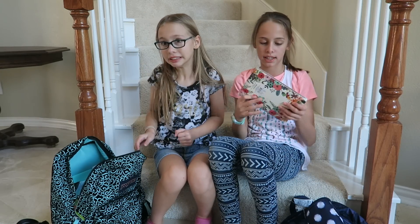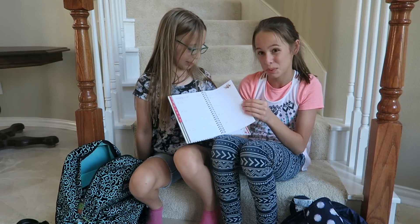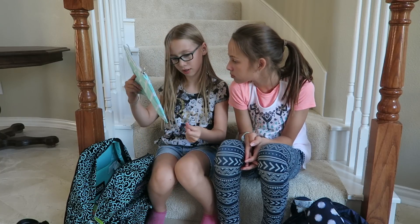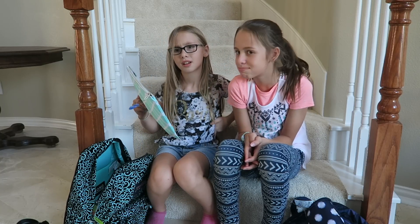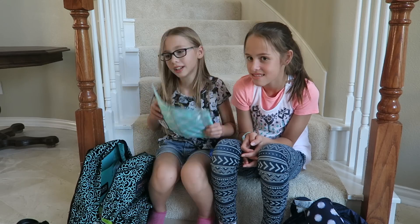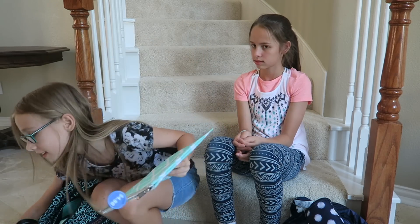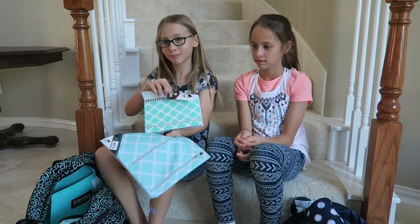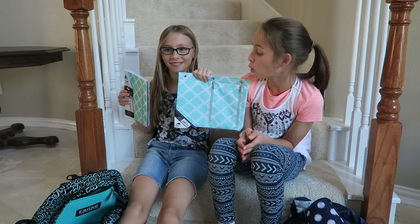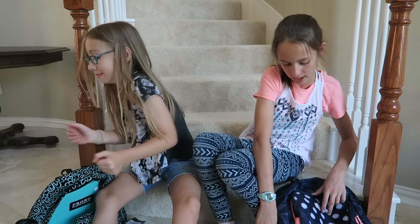I have my planner — it's my second year using a planner and they've been working out really well. It's really helpful. I have my pencil bag — it's gorgeous and it matches. My daily planner and pencil bag are both Studio C brands. No clue why, but we just love Studio C.